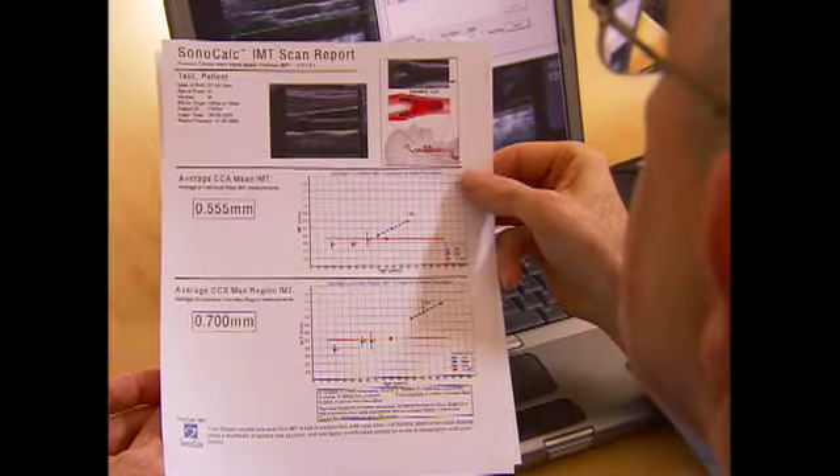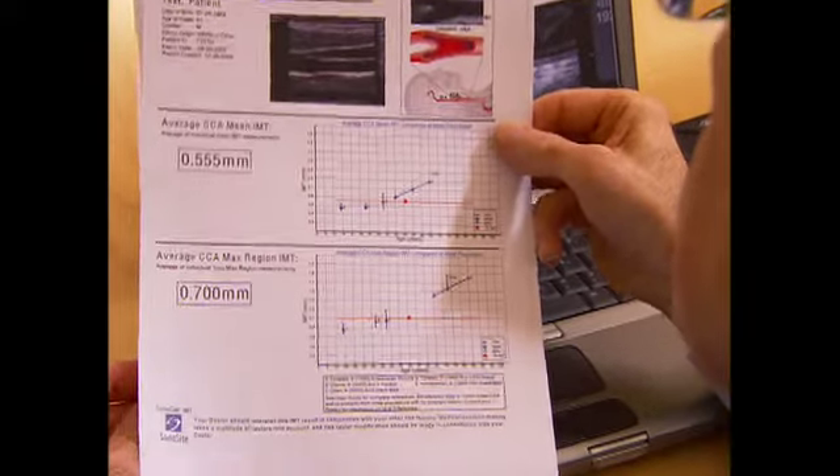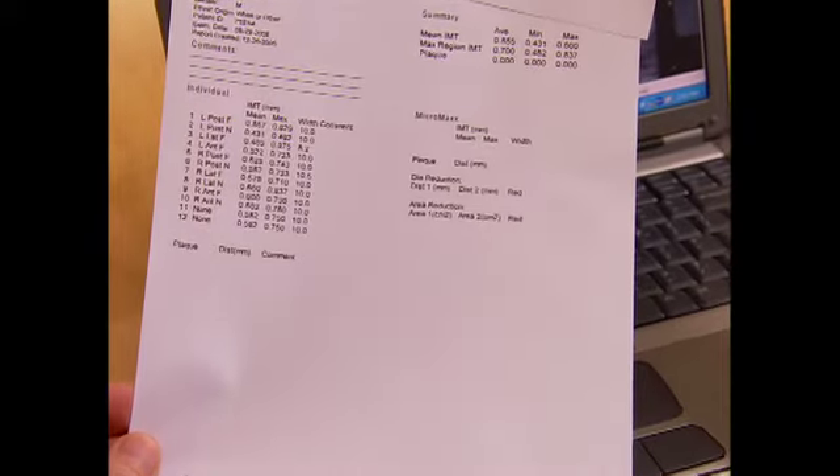The report is going to show us the thickness of the wall of your arteries, and we can compare that to tables of thousands of people just like you. From that, we know if your arteries are already too thick, and most importantly, if your arteries are forming any plaque. As a lipidologist, I use this information to pick therapy just for you.